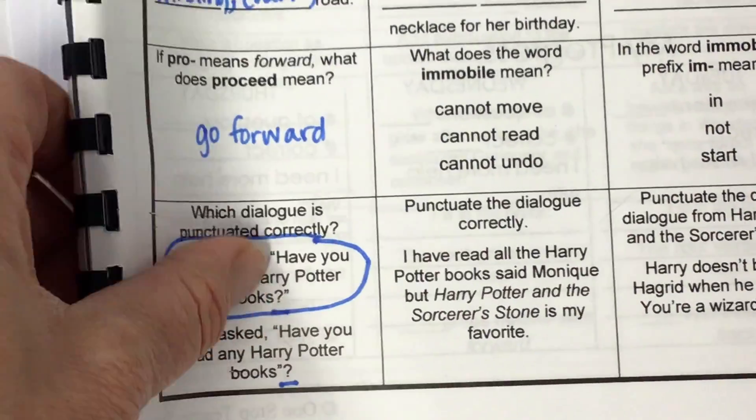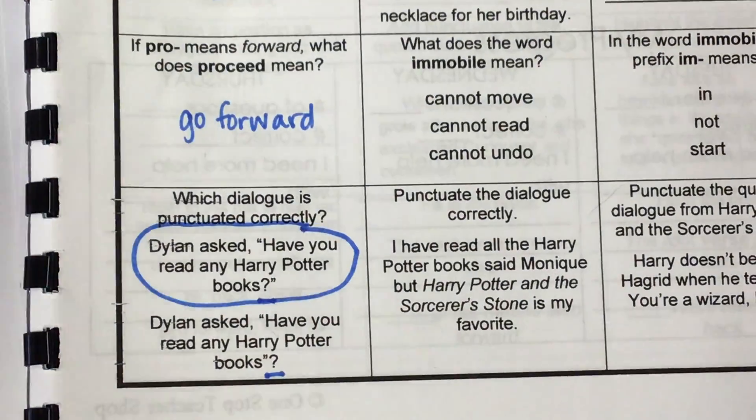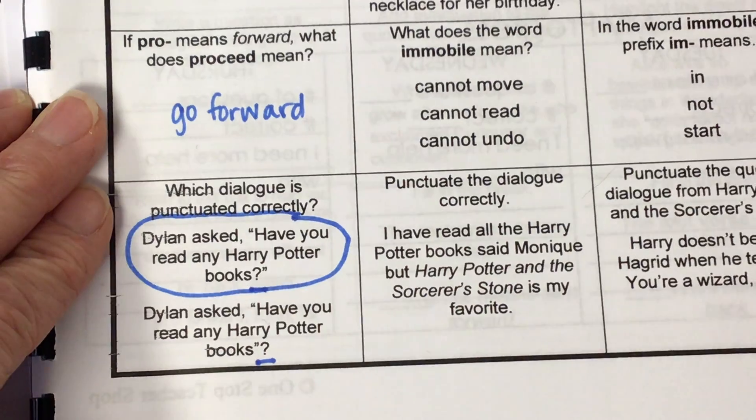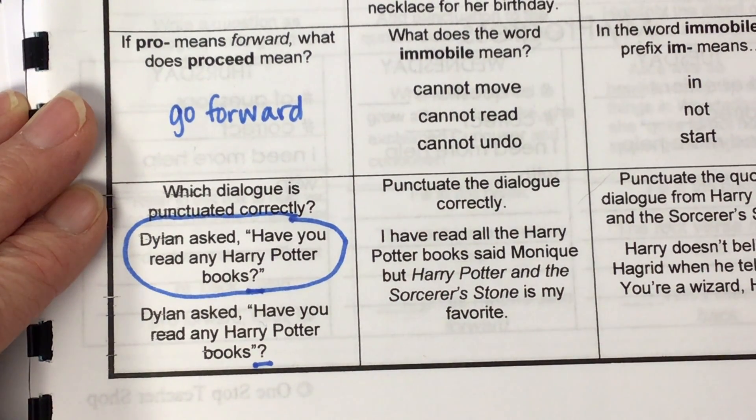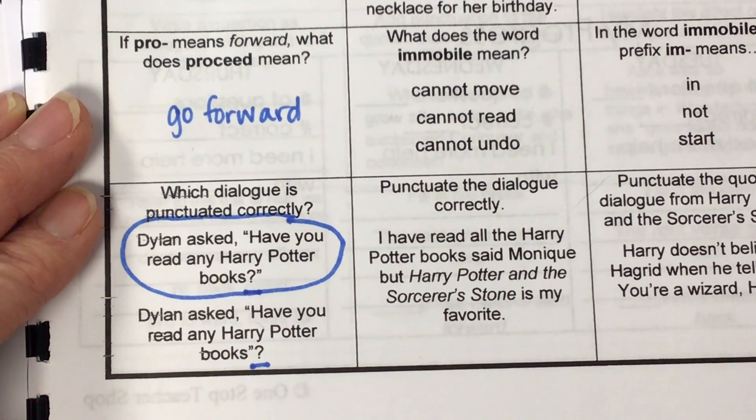I apologize — we did not have time to get to our spelling. We will do that after reading. Let's go ahead and move to block two. Do you think sometimes you could play that song? Maybe I could play that song for you.